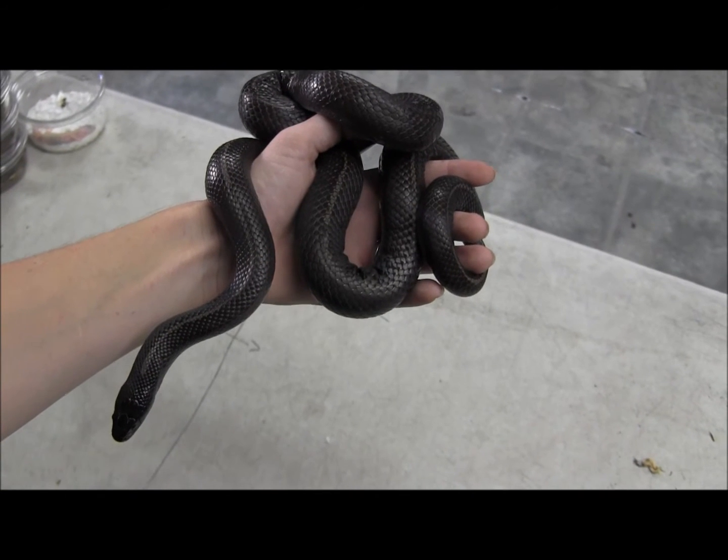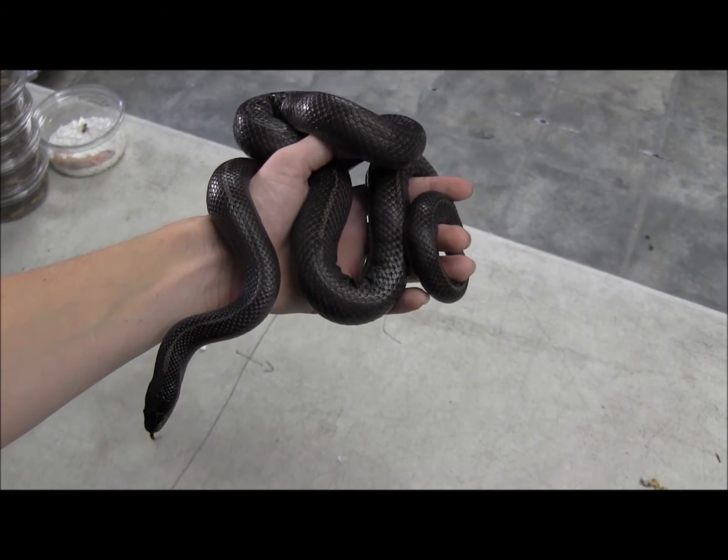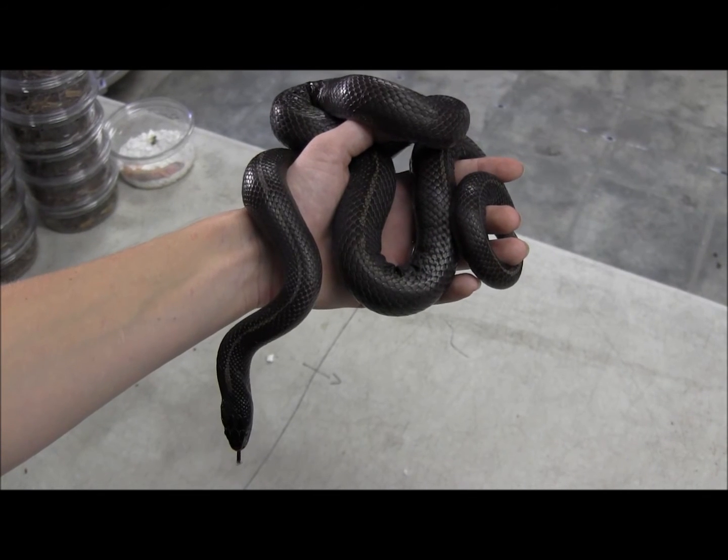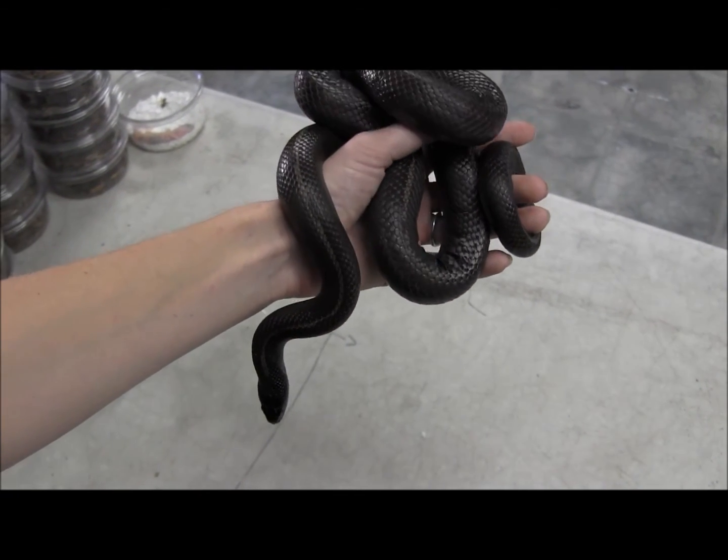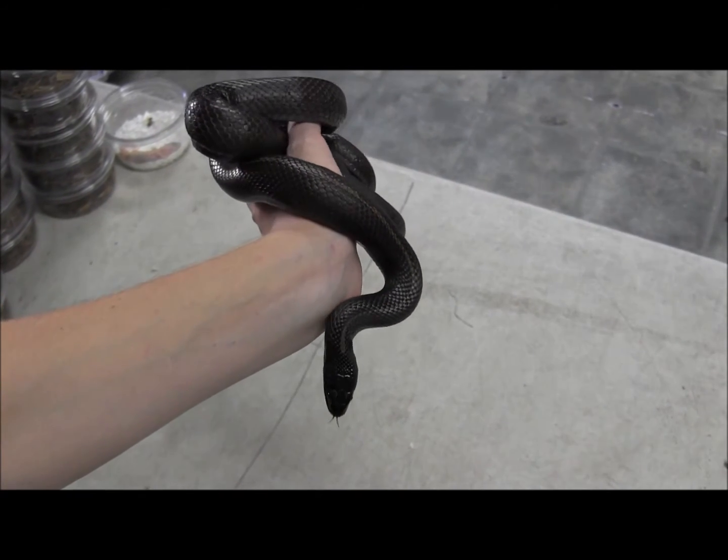If you're interested in purchasing this king snake, or if you want to see all of the available king snakes we have for sale, go ahead and visit our website at www.llllreptile.com. That's our adult male Baja California king snake.